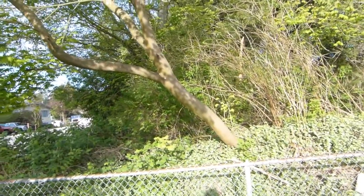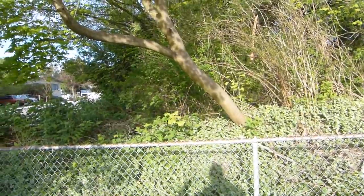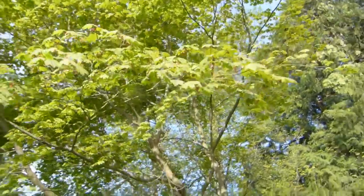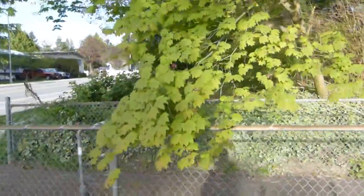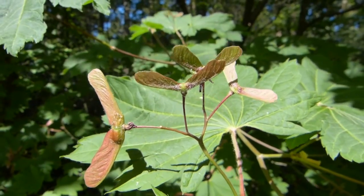This tree will only grow really well not only in shade but alongside creeks, so it needs some wet and moist habitat. That's how this one looks — it's a good small tree, vine maple.